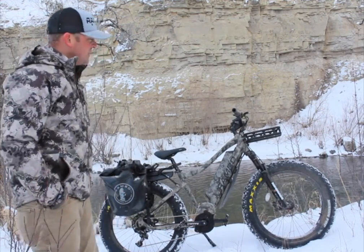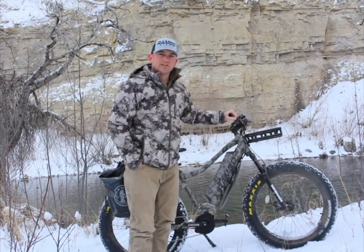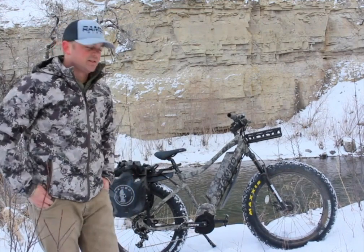It's also got a very comfortable ride. It has front Renegade shocks — you can see them on the front of this thing. It's got 120 millimeters of travel, which is going to give you a lot of comfort when you're riding long distances.